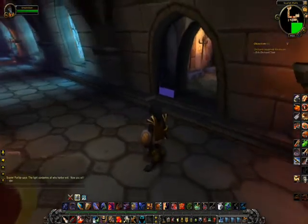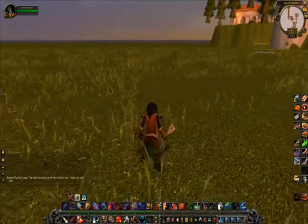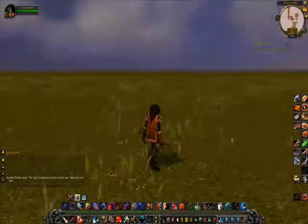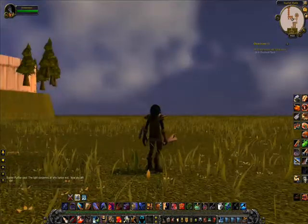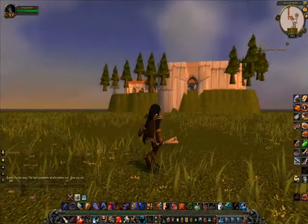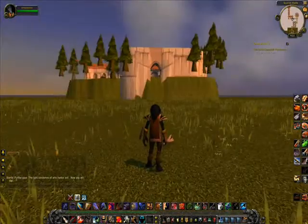If that's not strange enough, if you try to walk in here, I end up outside in a wide open field. That seems to go on forever. If you look back here, I'm outside the Scarlet Monastery — at least outside its model. Everything all looks kind of weird.